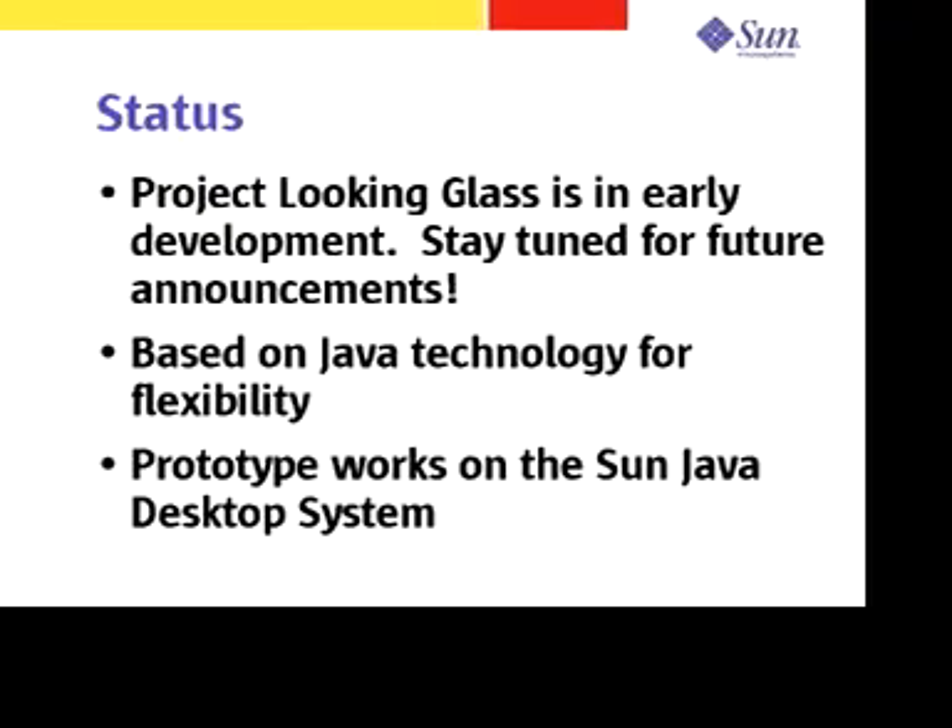Project Looking Glass is an example of advanced development at Sun. We are using this advanced development to influence our product plans and to interest people in new technology and to gain new ideas, which will ultimately shape what we do in the future. The nice thing about Project Looking Glass is that I don't need to just talk about it — you can see it and understand it for yourself.